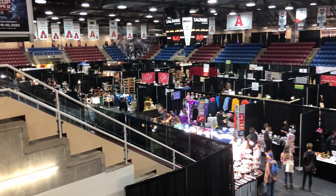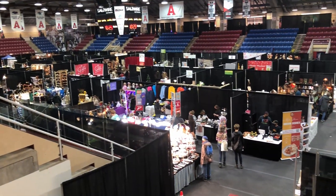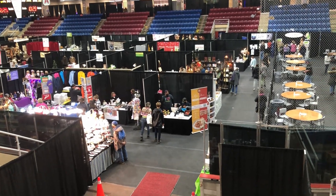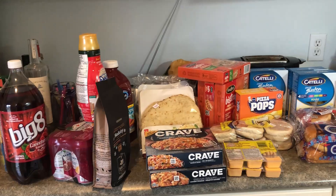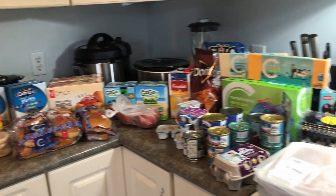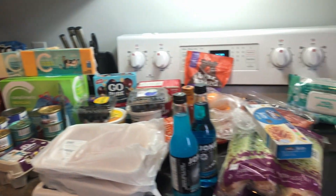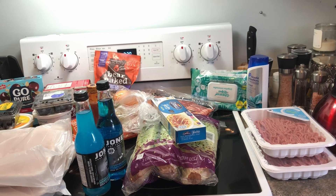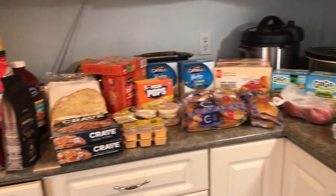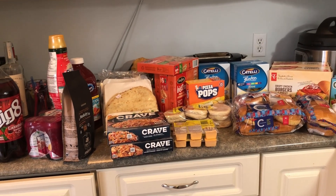I just got home. We went to the craft fair, then we went to the grocery store, and this is our grocery order for this week. It's a big one — one of our big weeks. We went to Sobeys and Superstore.